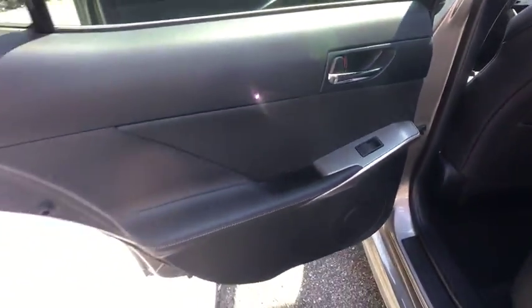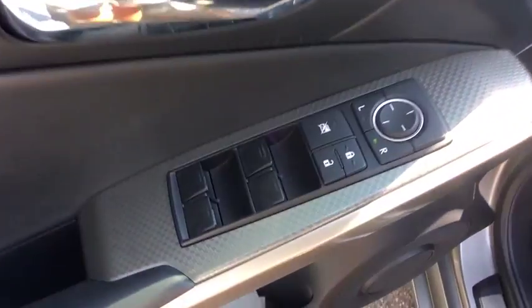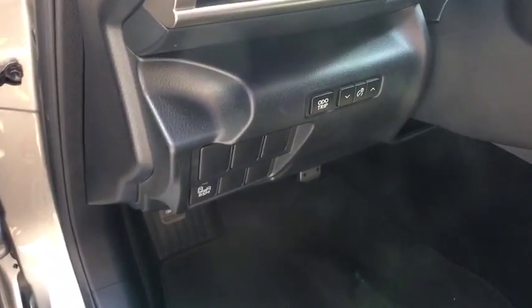Adjustable steering wheel, auto dimming rear view mirror, cruise control, floor mats, keyless start, aluminum wheels, four wheel disc brakes, universal garage door opener, climate control, rear defrost.